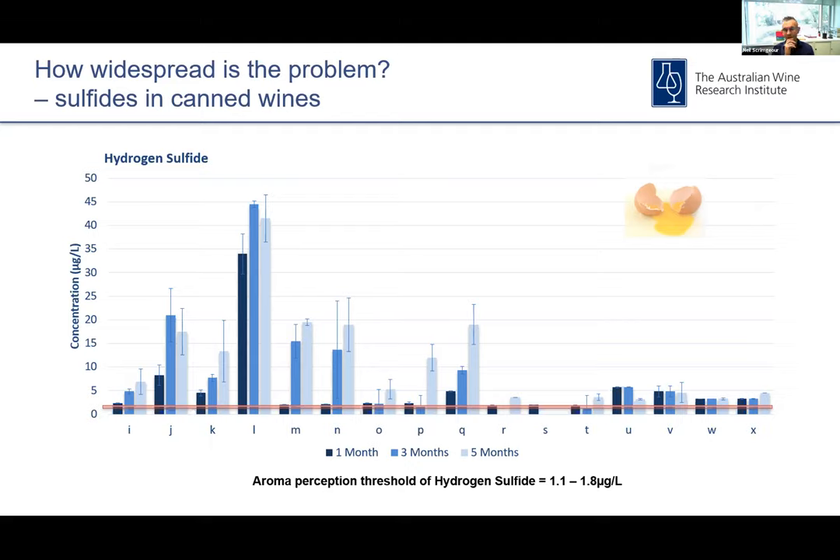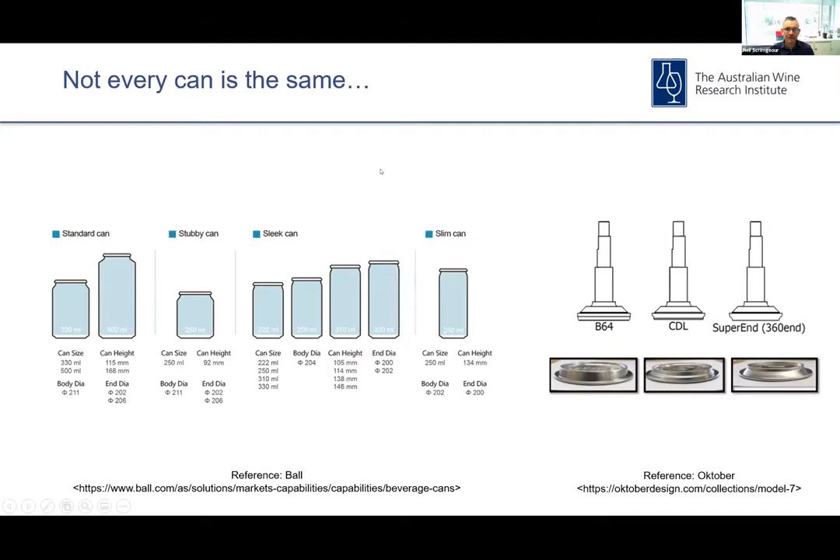Sulfide formation and the chemistry behind that is pretty complex. There's still active research to understand all of the precursors involved and other factors that drive sulfide formation. This is something that can happen in bottle products as well as canned products, but we did find that the prevalence of hydrogen sulfide formation seems to be much higher in can, so there's obviously something driving that.